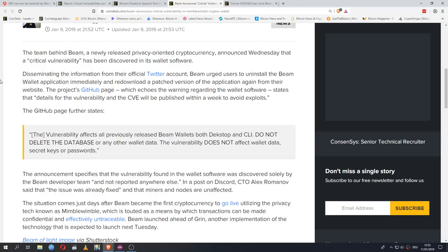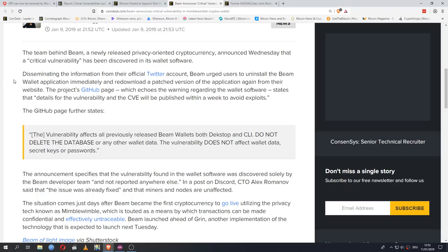That's a smart decision — they know a lot of people still have the vulnerable version installed, so they are waiting until a sizable chunk of the user base gets the updated wallet before releasing any details. The vulnerability affects all previously released Beam wallets, both desktop and CLI. Importantly: do not delete the database or any other wallet data — the vulnerability does not affect wallet data, secret keys, or passwords; only delete the software. The announcement specifies the vulnerability was discovered solely by the Beam developer team. CTO Alex Romanov confirmed the issue was already fixed and that miners and nodes are unaffected.